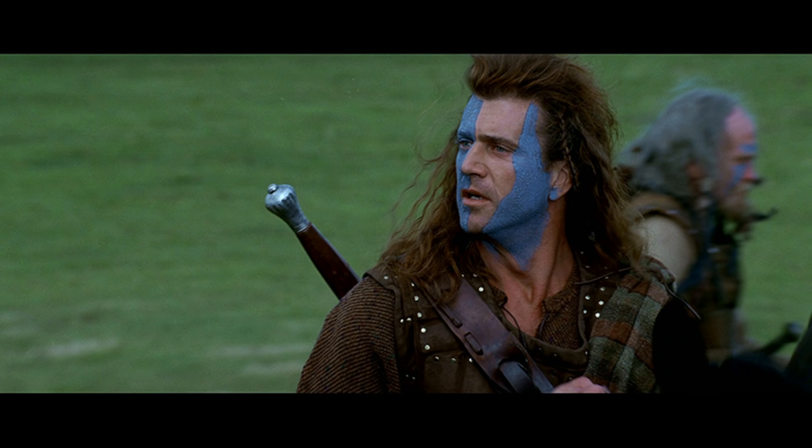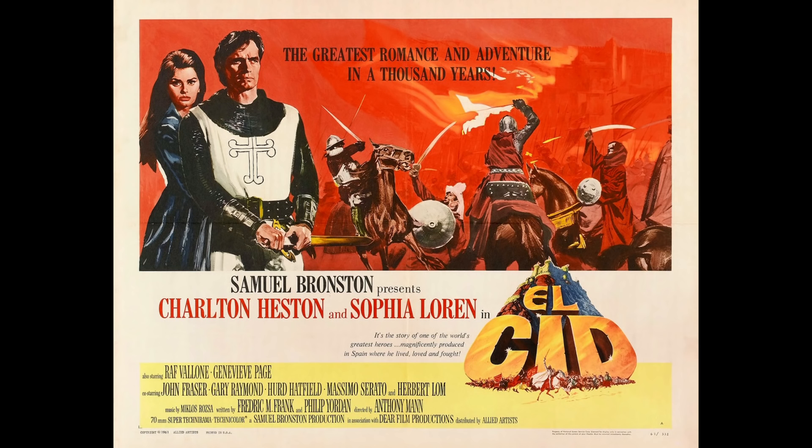We can say without any shadow of a doubt that this sword is just completely wrong for Braveheart. I understand why they put it in there, but historically it's complete rubbish — and even just as a sword, even if it was in a movie set in the year 1500, it wouldn't be right either. It just doesn't really look like any historical examples that we know of.